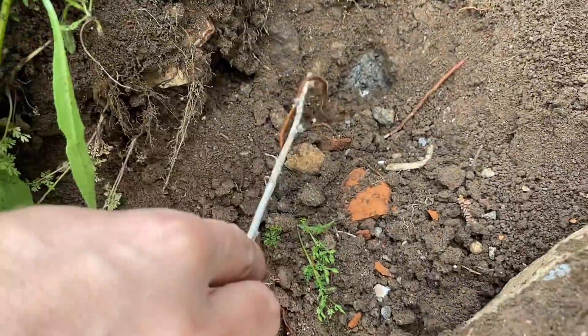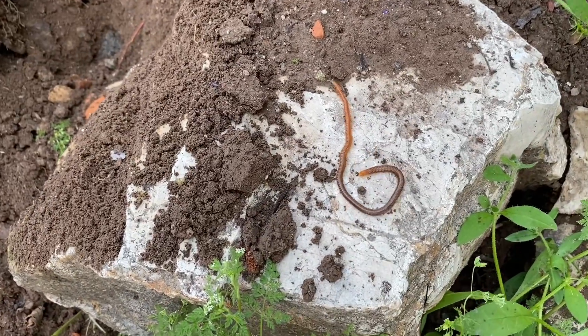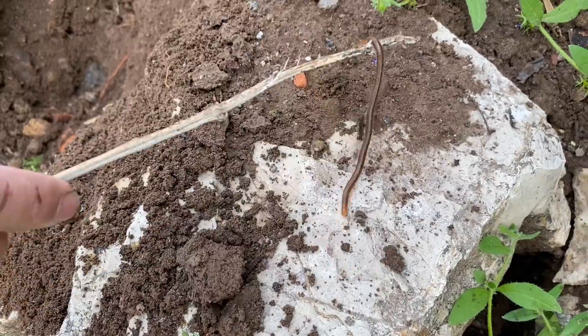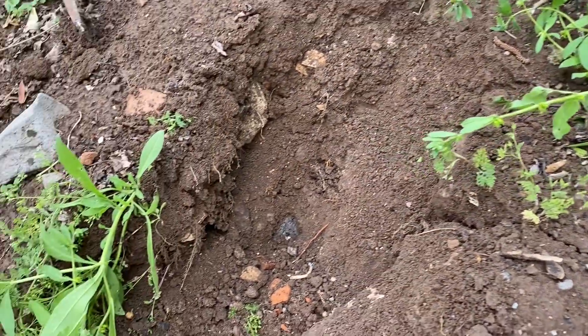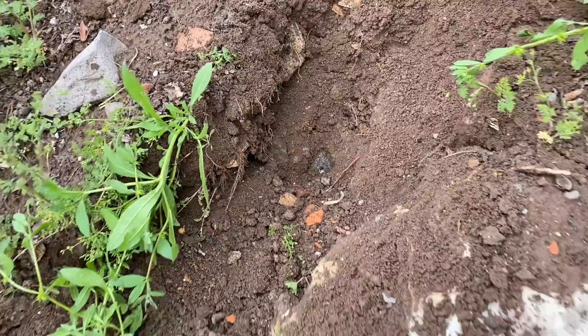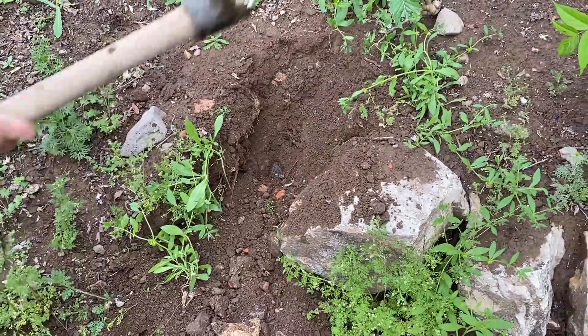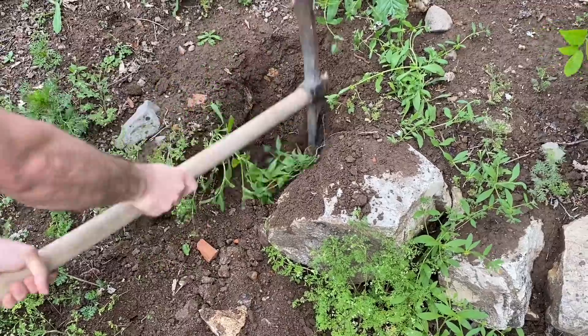Oh my god, what is this? Looks like a very dangerous animal. Let's move it away to avoid any damage. Let's continue where we left off.